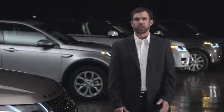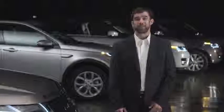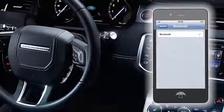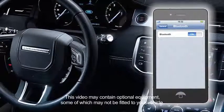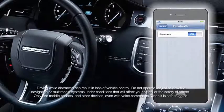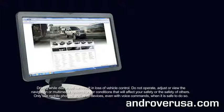This video will show you how to pair your phone to the vehicle using the device to vehicle pairing method. Before attempting to connect your phone to the vehicle, please check the Bluetooth page for more information on compatible handsets at www.LandRoverUSA.com. The Bluetooth page is located in the owner's section of the website.